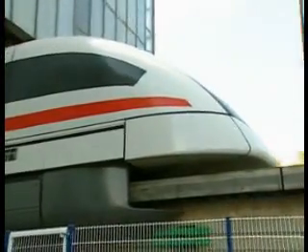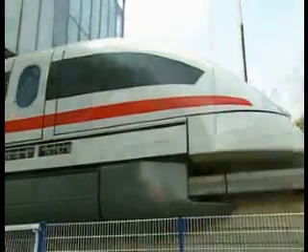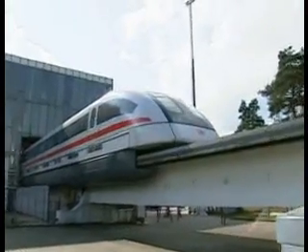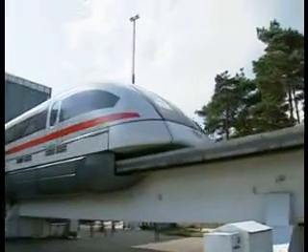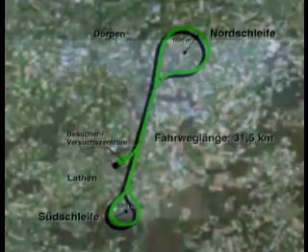The Emsland Transrapid Test Facility, or TVE, includes a test center and a 31.5 kilometer long trial track. The single track trial route between two Emsland villages, Derpen and Laten, comprises a 12 kilometer long straight and two turning loops. The facility is unique in the world and operated by Transrapid International, a joint venture of Siemens and ThyssenKrupp.